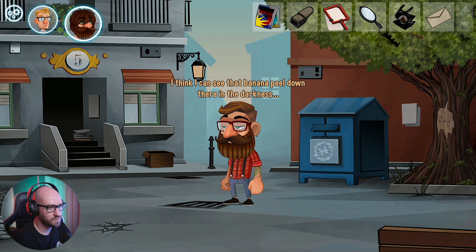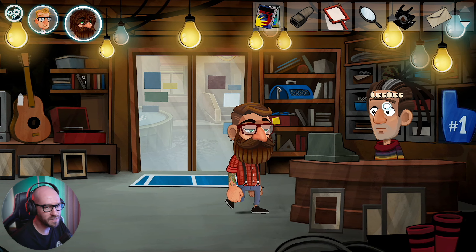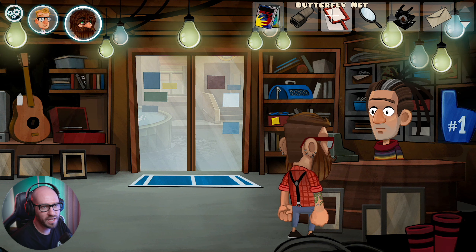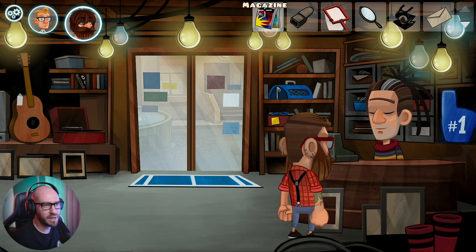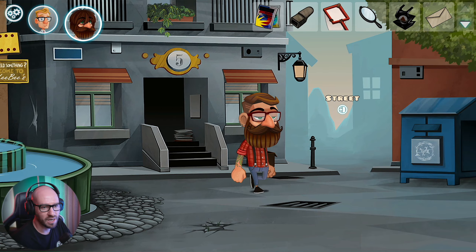I think I can see that banana peel down there in the darkness. I wonder if I need to get anything else from this fellow. What could I give him? Magazines, maybe? If I were a hairdresser. Maybe I got to give these to the actual hairdresser. I think I got to keep the hairdresser busy with those magazines.